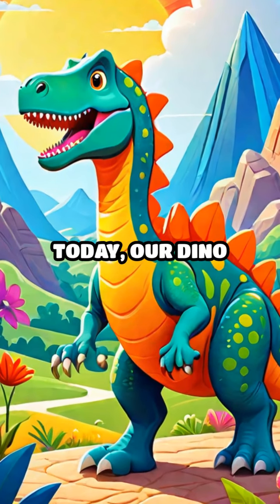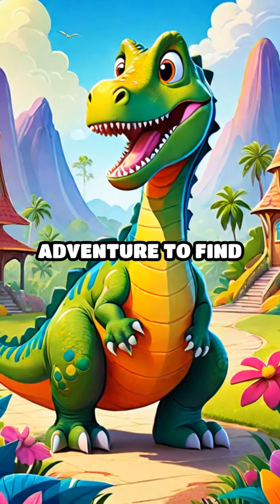Welcome to Dino Food Fun. Today our dino friends are going on a delicious adventure to find healthy foods.